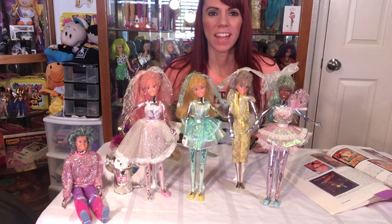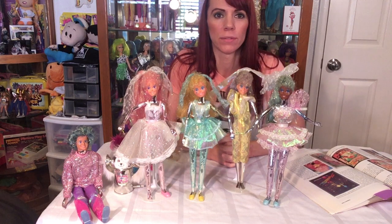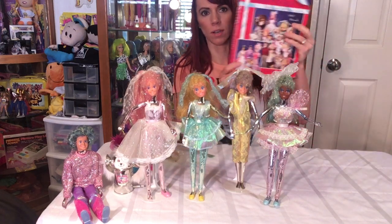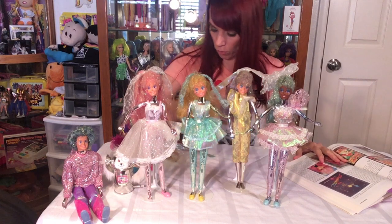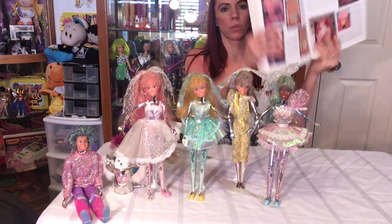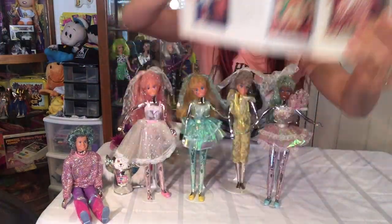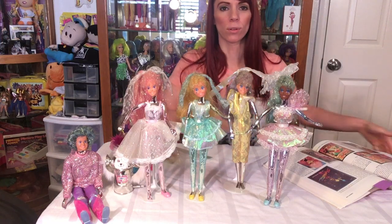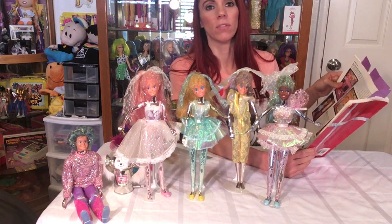Hey everybody, AZ80sgirl here with you and today we are talking about Spectra. If these don't look familiar to you, these are actually called the Spectra line of toys — the Shimmerons from Mattel. I actually have an awesome catalog that I got from Mattel. It's a Mattel fashion dolls catalog from 1967 and 1997, and it has great information about most of these Mattel dolls. These are the Shimmerons.